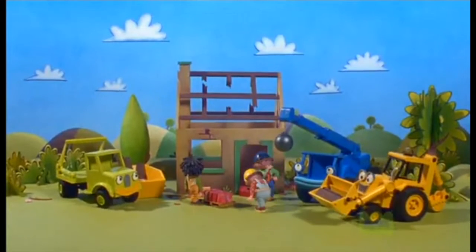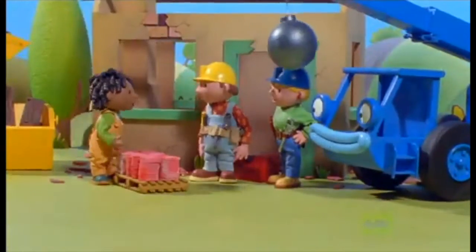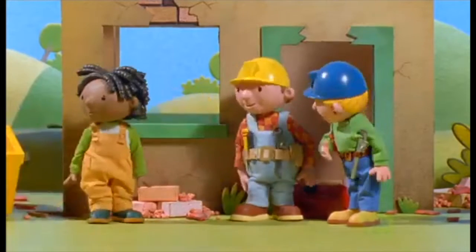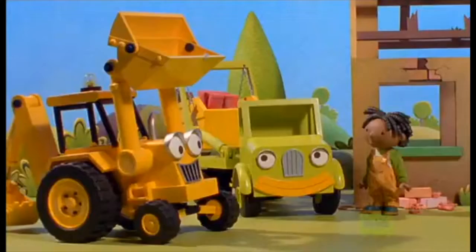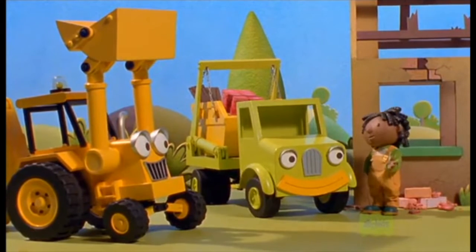We'll soon have this old house demolished, Wendy. Drop the floorboards in here, Scoop. What do you want done with these roof tiles, Bob? Put them in the skip too, Molly. These are nice old tiles — they're in very good condition. Yes, so are the floors. Nice bit of old oak that. Thanks, Scoop. We'll drop them off at the recycling centre. Somebody else might be able to use them.